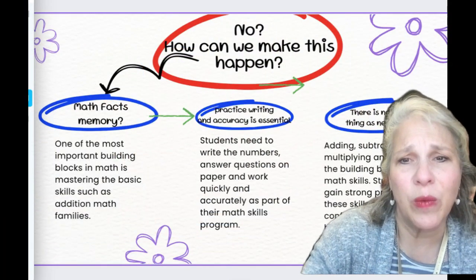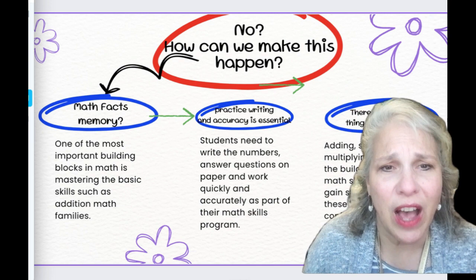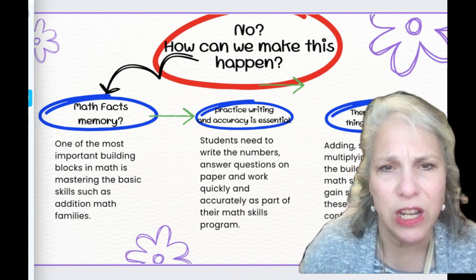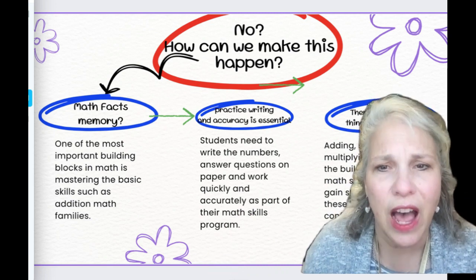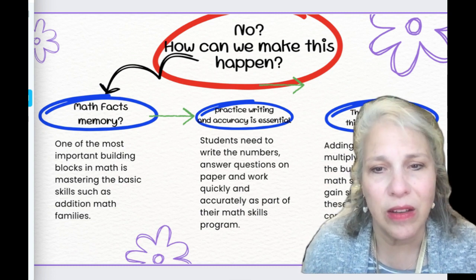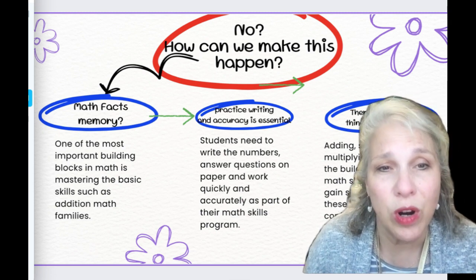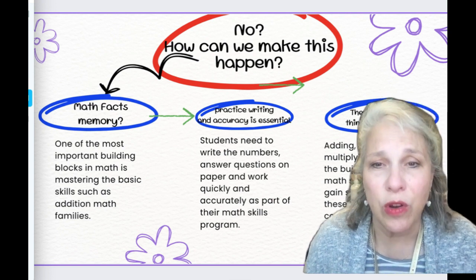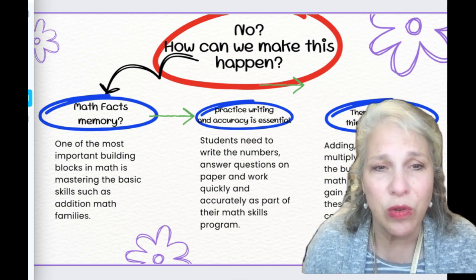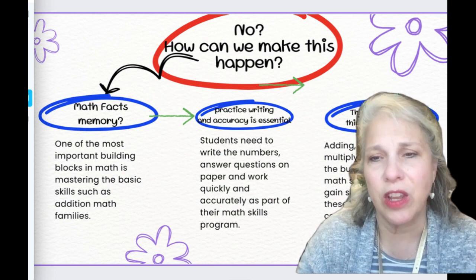First of all, let's talk about math facts and memory. Do your students know their math facts really well? Are they saying 6 plus 7 is 13, 7 plus 7 is 14, 8 plus 7 is 15 — that quickly? One of the most important building blocks in math is mastering basic skills such as addition math families. On this channel I plan to bring more information about this, so if you're a parent and you want to learn how to help your student in their math skills, you can do that right here. Send a message below and let me know if this is something you're looking for.